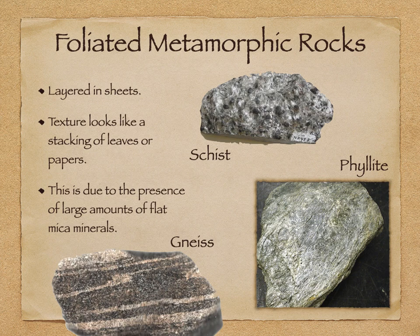Foliation just means that the rocks have layers like sheets — think of foliage, fall leaves, they're flat. It looks like a stack of papers. What causes this is large amounts of mica minerals — biotite and muscovite — and that's what makes all those little sparklies. Metamorphic rocks can contain a lot of those, giving them a layered and banded appearance. Look closely at schist and phyllite — you'll notice another property called schistosity, which means it's kind of shiny and shimmery because of those micas.